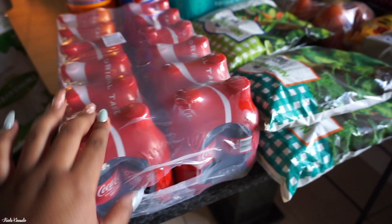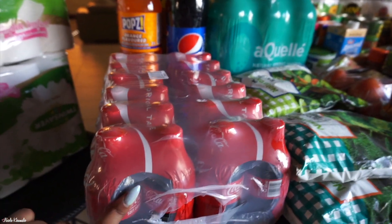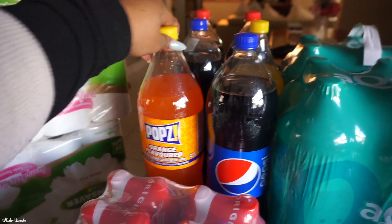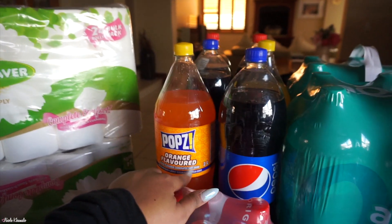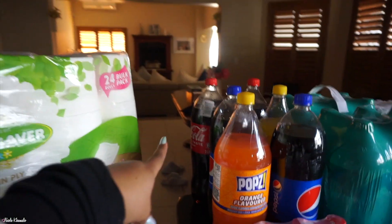We got a 24-pack of Coke — 300ml bottle Cokes, the little mini ones. Then behind them we have two Pepsi's and two of these orange pops. My mom had a blue one during the week and she really enjoyed it, so she wanted to try an orange one. And then at the back we have two 2-litre bottles of Coke.